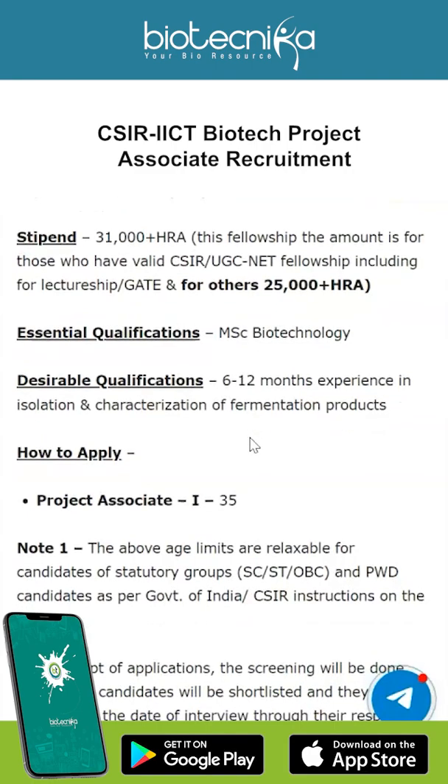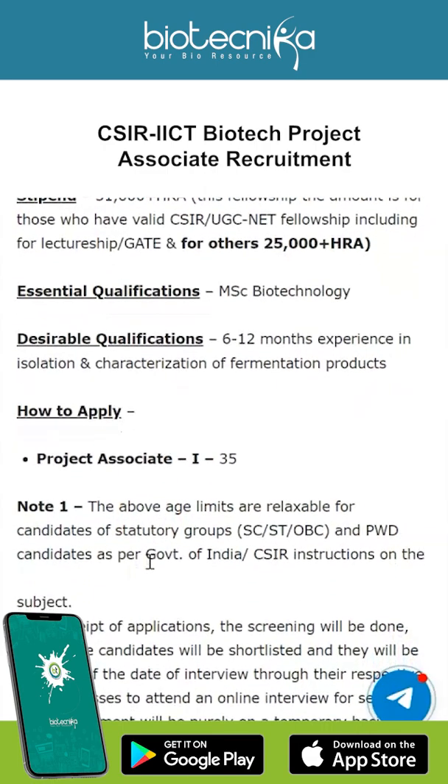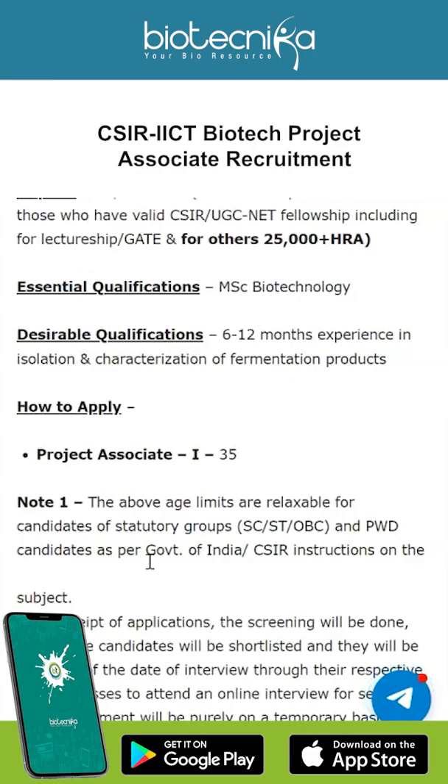Now, how to apply? This is an exclusively online application process, but make sure you know that the age limit is 35 years, and it is relaxable for candidates of statutory groups like SC, ST, OBC, and PWD.